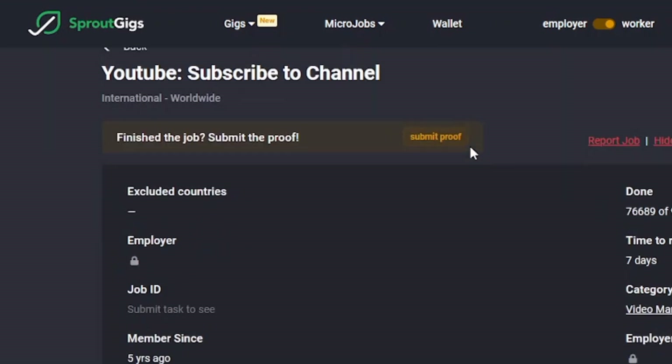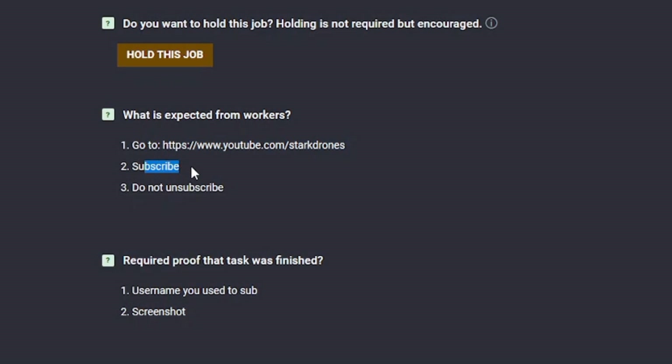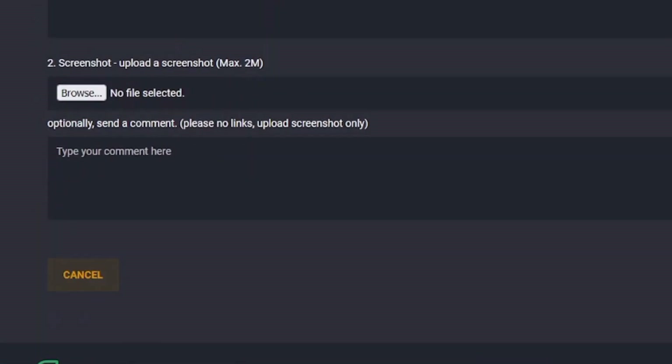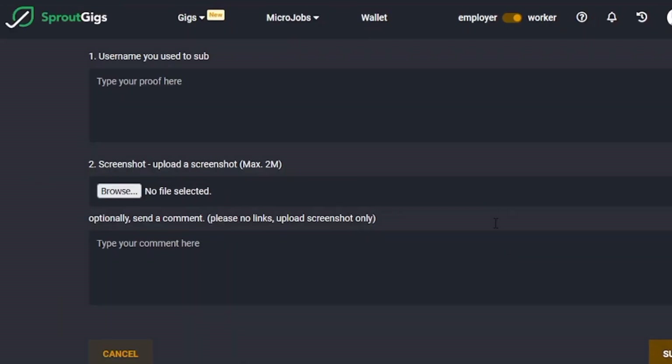If you scroll down, you can see instructions that you can follow. Just like here, it says to go to this channel, subscribe it, and don't unsubscribe. Once you have completed the task, you have to submit these proofs. This is where you can submit your proofs in order to get paid. After that, you can click the submit proof button and you will get the money.